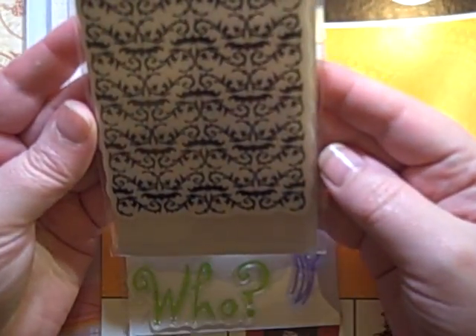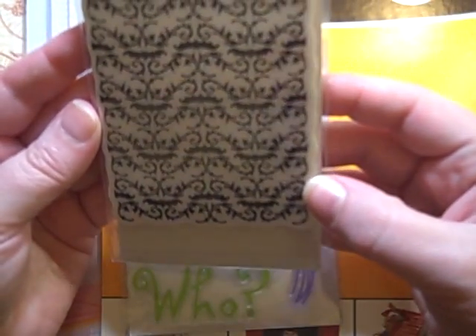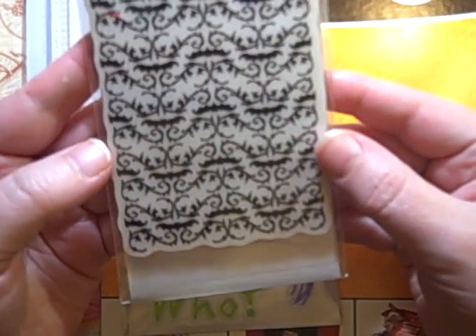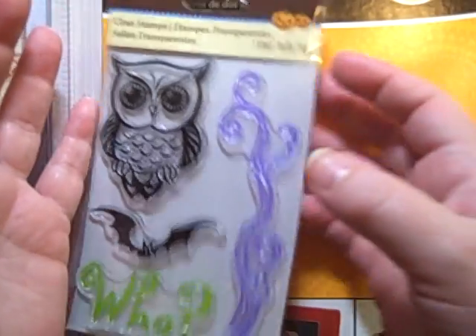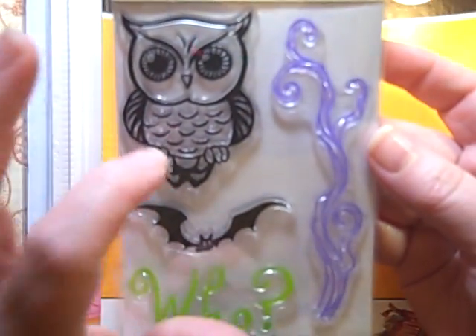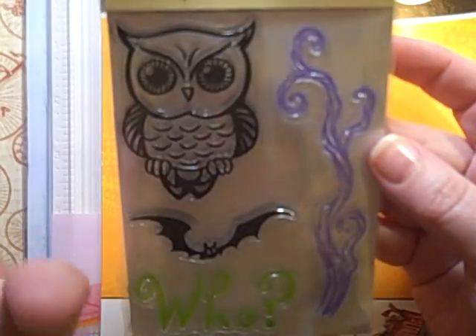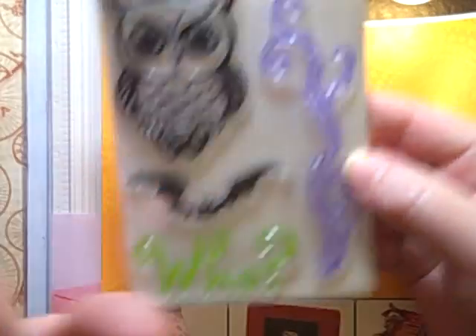And of course, me and bats and swirls — so there you go. This one is called Damask Bat, and it was also like $2.40. Then they had the clear stamps, and there were a few cute ones. But this one — just that owl — I thought was really adorable. I mean, the bat's cute, but that owl was really adorable. This one is just called Owl, and same price range.